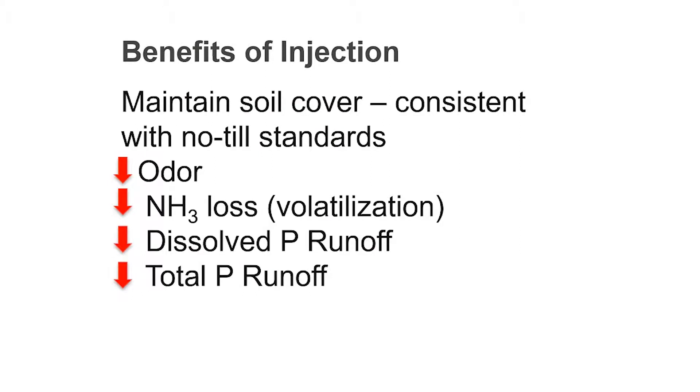In summary, manure incorporation can provide benefits in no-till systems. There is a reduction of odor and a reduction in the loss of nitrogen, saving fertilizer dollars. In addition, there is a major environmental benefit of reducing dissolved phosphorus runoff and total phosphorus runoff.